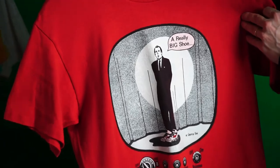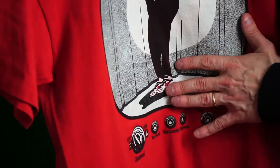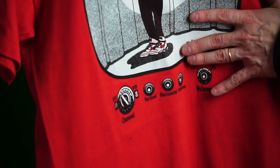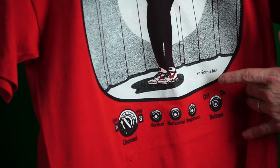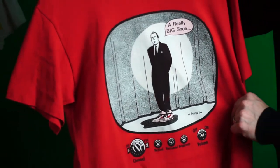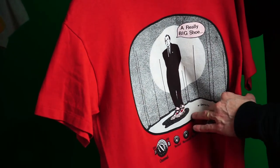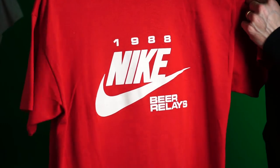Next up — a really big shoe. This is a flip on Ed Sullivan from the early TV shows. Really cool illustration with the old school TV and the knobs at the bottom and him wearing the Nike sneakers. 1988.